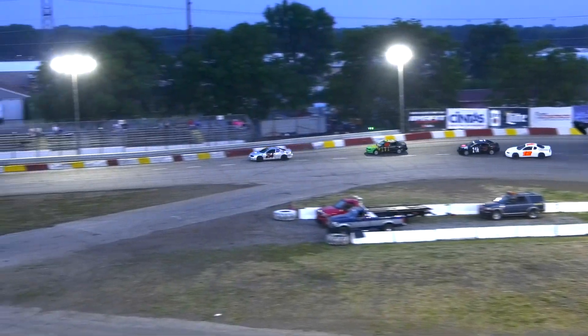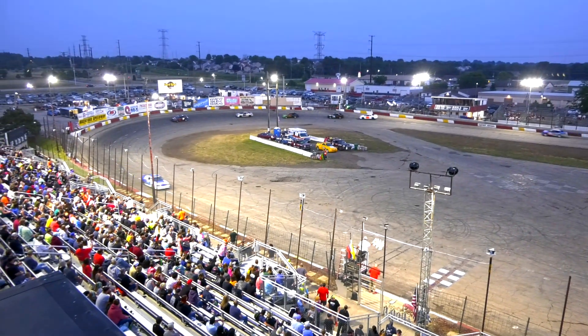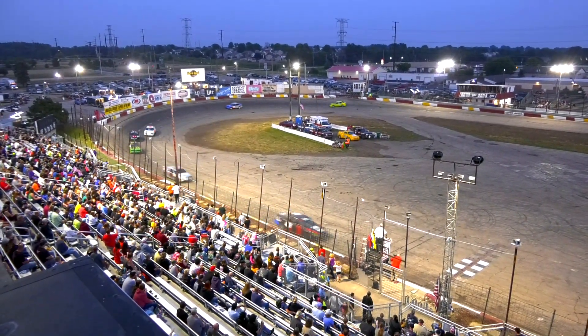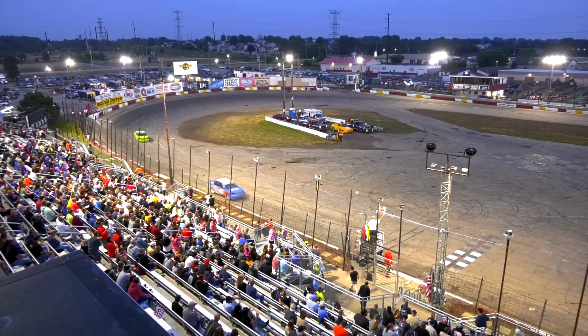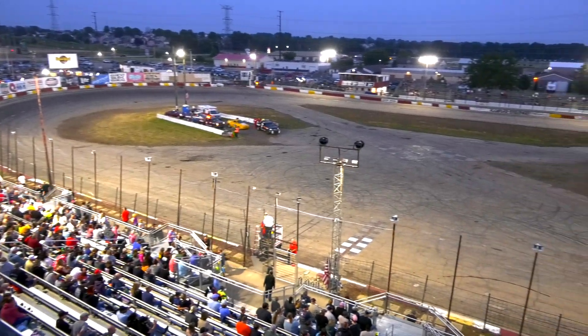Biggum leading your field. Biggum's going to win Heat Race number four. The question is who's getting the final transfer spot. It's going to be Carter, Fairburn, Vanderhoof, and Simpson. Wow. What about that, ladies and gentlemen?